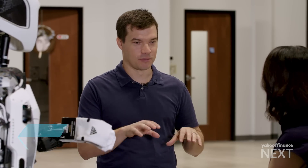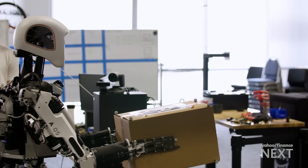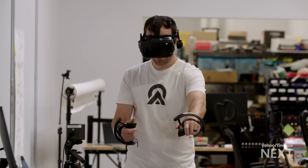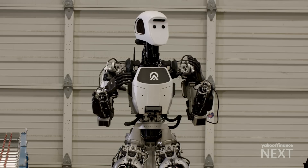Historically, we've had to train engineers for years to speak the same language that computers speak — programming languages and assembly language at some level. With teleoperation, anyone can pick up this rig, jump inside of it, and in five minutes be training the robot, teaching the robot what to do.